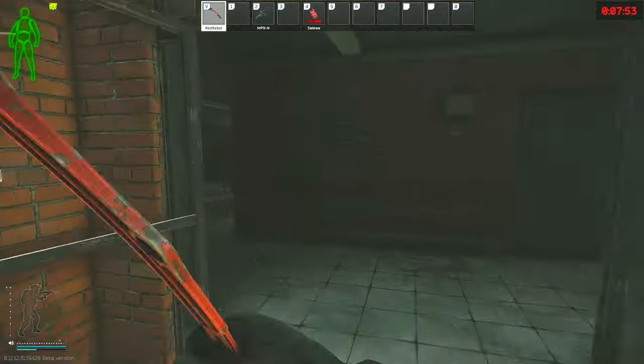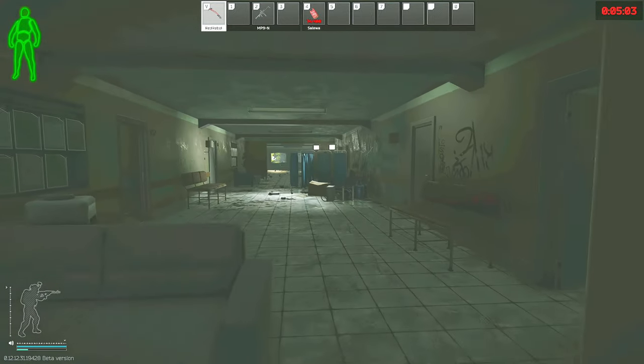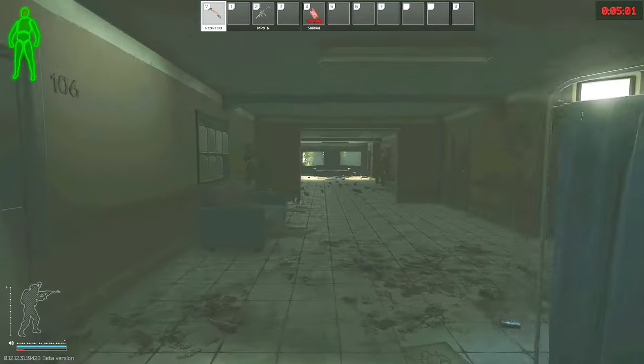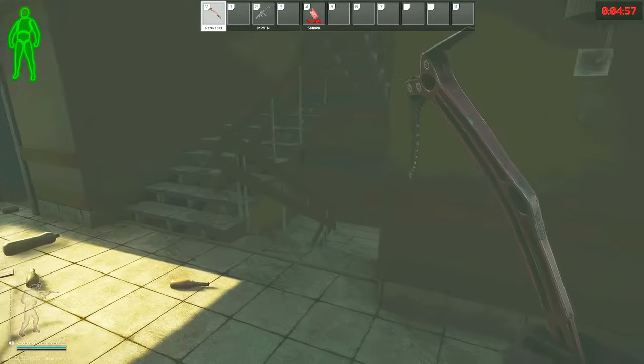Once you're going through the front door, you take an immediate left, go all the way down to the end of the hallway, and then you take the staircase on your right hand side down to the basement. There is also a secondary entrance — the hole in the brick wall at the end of the west wing that you can take as well.